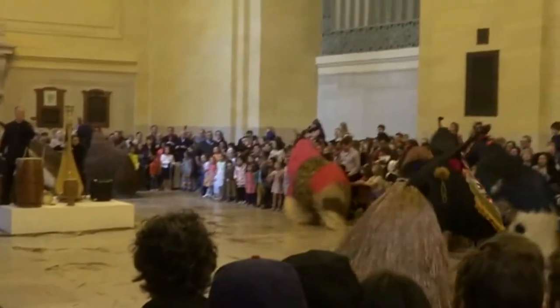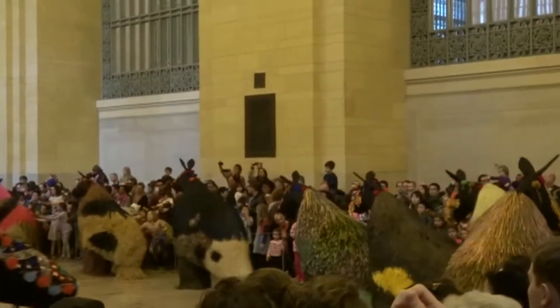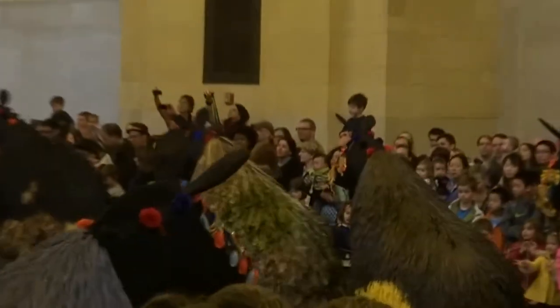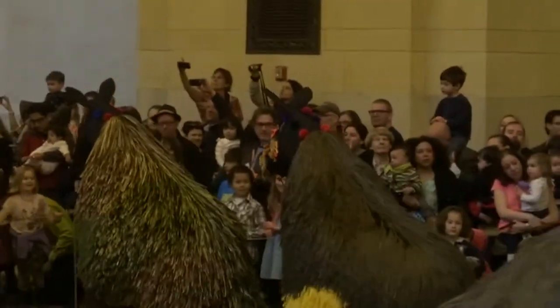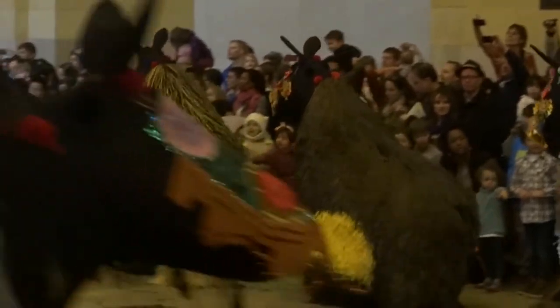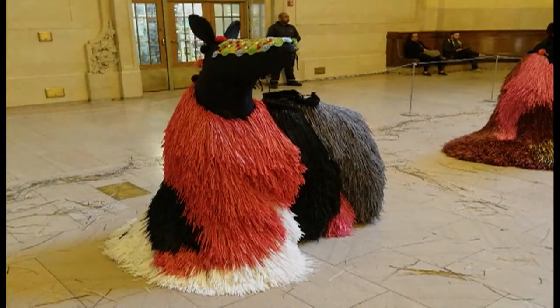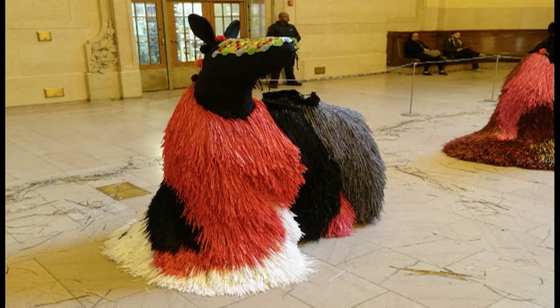The work discussed in this video are the 30 horse soundsuits created by Nick Cave, an artist based in Chicago. They were on exhibit at Vanderbilt Hall in Grand Central Terminal from March 25th to the 31st of 2013. The soundsuits were in the form of horses and were made of dyed raffia.